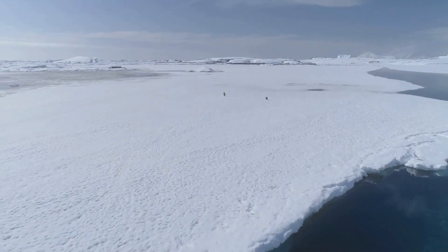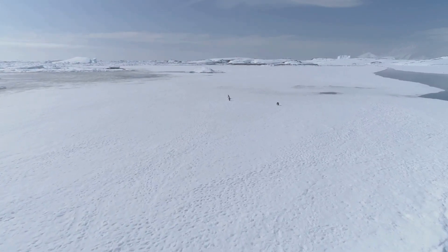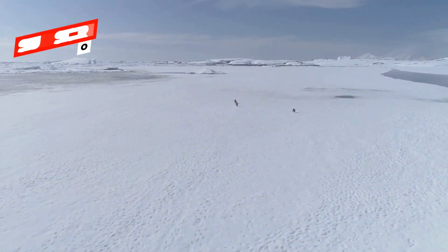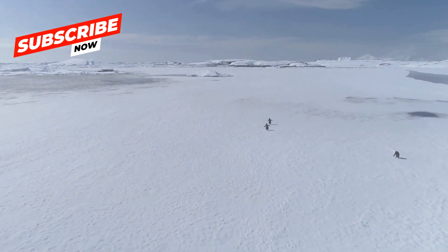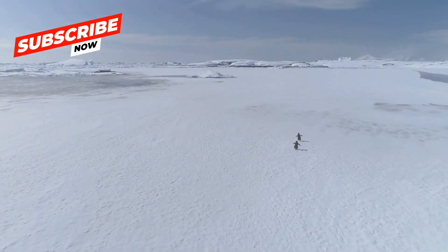Next up, the polar deserts. Polar deserts are the coldest type of desert. They are found in the Arctic and Antarctic. Polar deserts are covered in ice and snow, and they have very little vegetation.